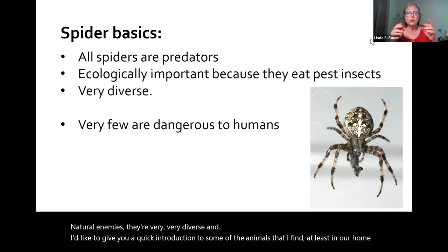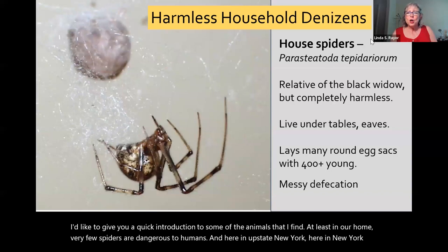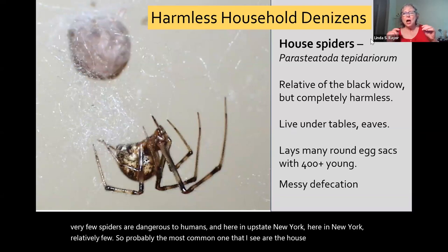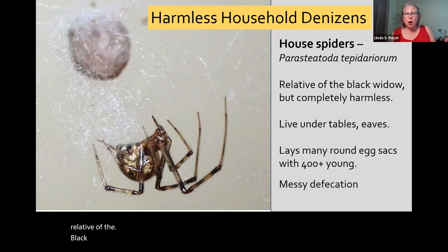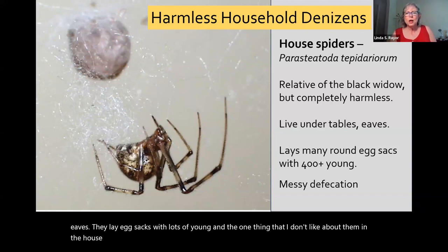Very few spiders are dangerous to humans, and here in New York, relatively few. Probably the most common ones are the house spiders, which are relatives of the black widow but completely harmless. These guys build messy cobwebs under tables and eaves and lay egg sacks with lots of young. The one thing I don't like about them in the house is they tend to be fairly messy defecators.